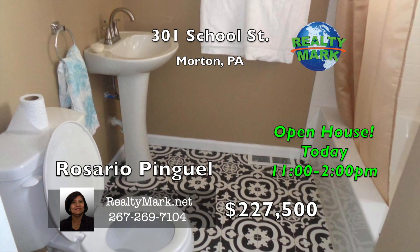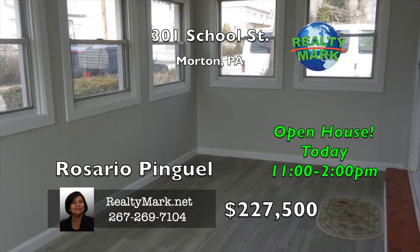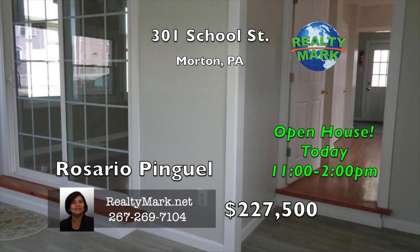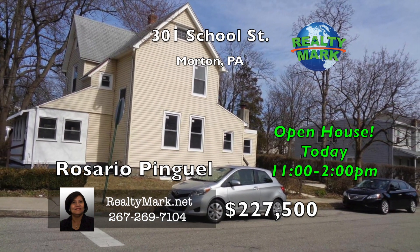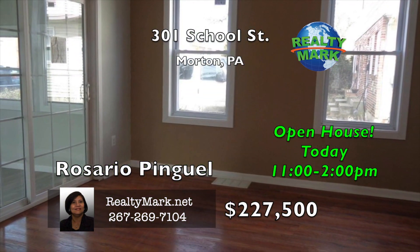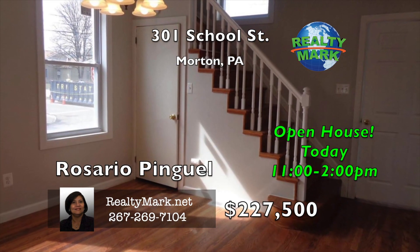The property features new windows throughout, new plumbing including a brand new hot water heater and electrical wiring, making this home practically maintenance-free for years to come. Plenty of storage space is available in the attic and basement. This beautiful home is in a great location with off-street parking, driveway, and a nice-sized yard. It is close to the train station, shopping centers, and a few minutes' drive to the airport and center city. Call Rosaria Pingel for more details.